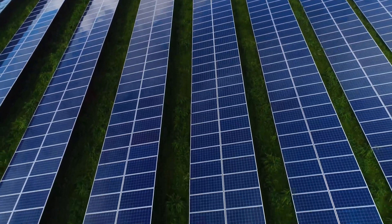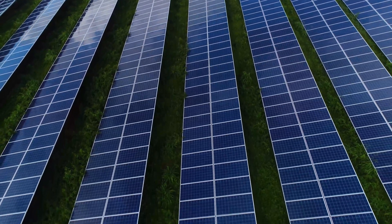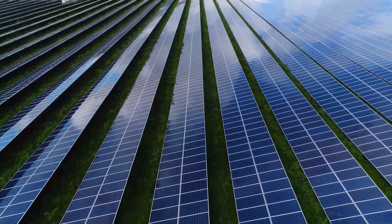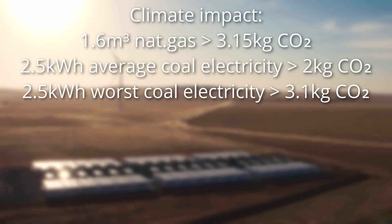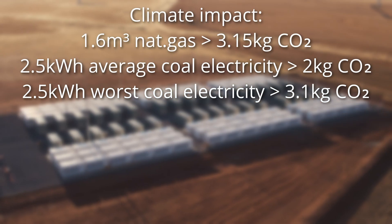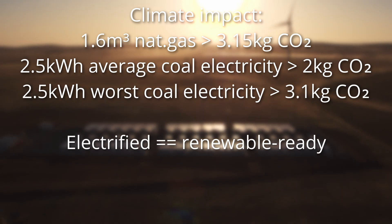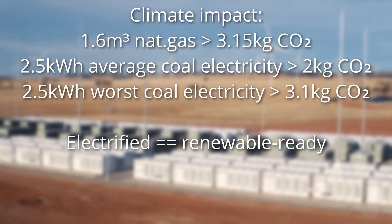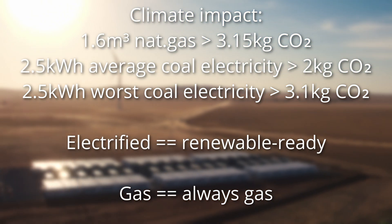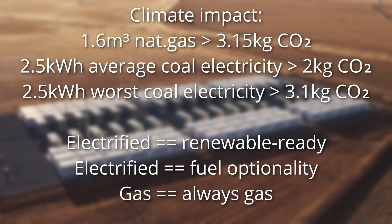I estimate the primary energy savings at about 200 cubic meters of gas per year. There are 100 million households in the European Union. If 10% of them are in a position to benefit from this device and they eventually make the same investment, that could save up to 2 billion cubic meters per year. In terms of climate impact, the 2.5 kilowatt-hours of electricity will always produce less CO2 than the 1.6 cubic meters of gas — even if the electricity is coming from coal power plants, as you can see the numbers on screen. Any solution which is electrified is automatically renewables-ready. I can run my electric faucet on wind and solar, but my combi boiler will always require gas. I can also run my electric faucets on electricity made from coal or fuel oil, but my combi boiler will always need gas. Optionality is valuable.